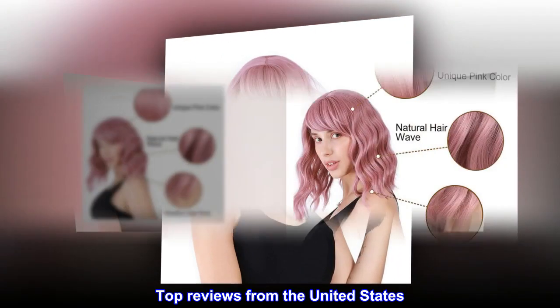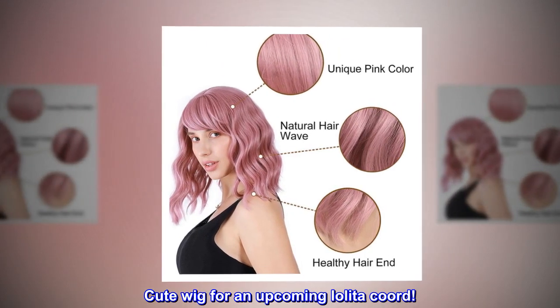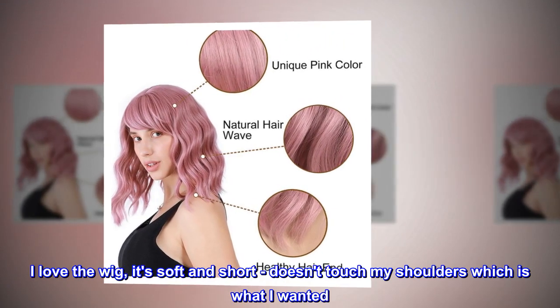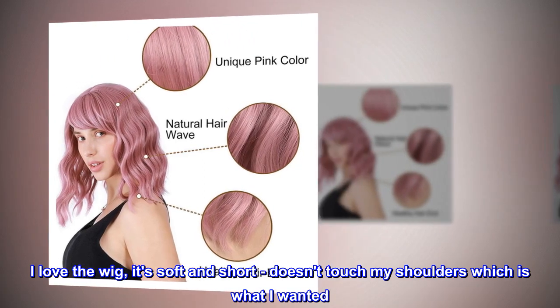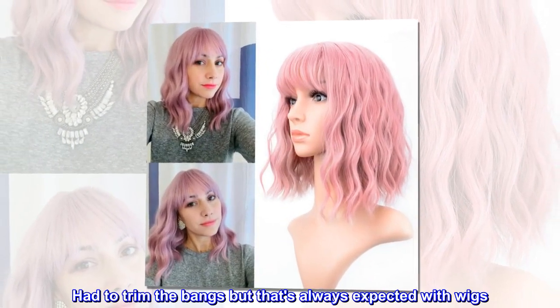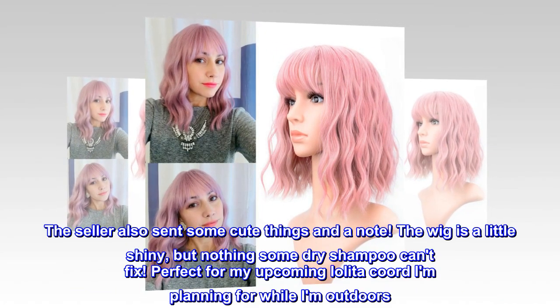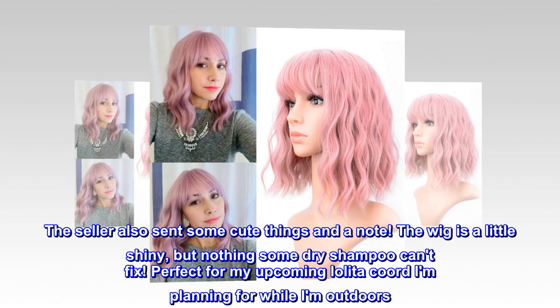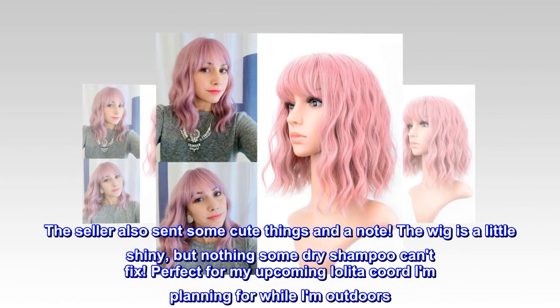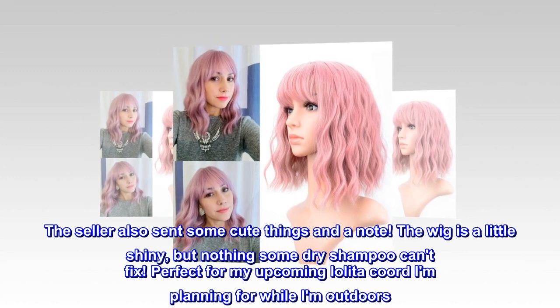Top reviews from the United States. Cute wig for an upcoming Lolita coord. I love the wig — it's soft and short, doesn't touch my shoulders, which is what I wanted. Had to trim the bangs but that's always expected with wigs. The seller also sent some cute things in the note. The wig is a little shiny, but nothing some dry shampoo can't fix.